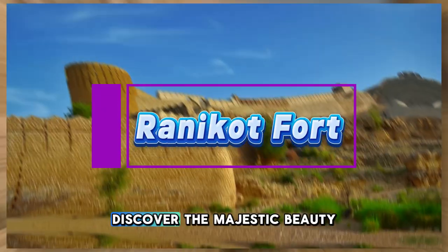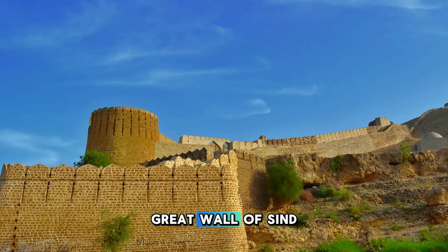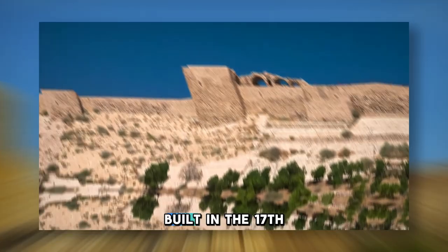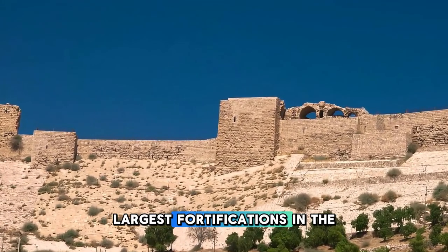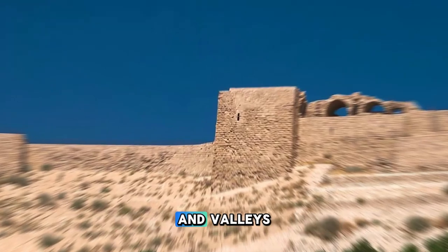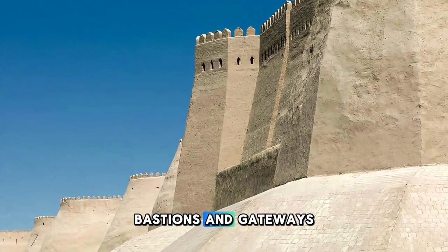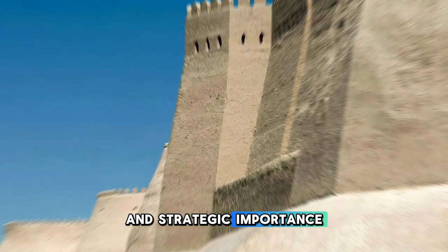Rannikot Fort. Discover the majestic beauty of Rannikot Fort, also known as the Great Wall of Sindh, located near the town of Sann in the Jamshoro district of Pakistan. Built in the 17th century, Rannikot Fort is one of the largest fortifications in the world, stretching over 26 kilometers in circumference and enclosing several hills and valleys. Explore the fort's massive walls, bastions, and gateways, which stand as a testament to the region's rich history and strategic importance.